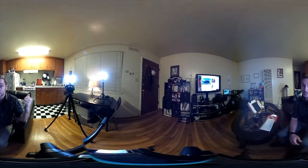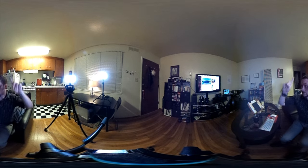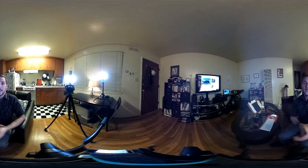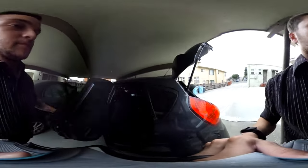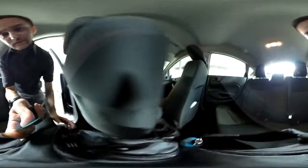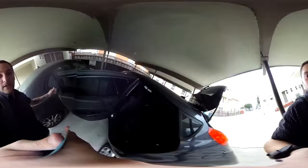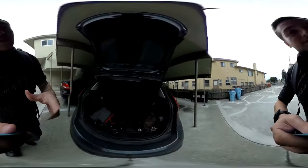I shot something in Virginia that you can see over here. I don't know if I can annotate in these 360 things, so I'm going to try and do it over here, maybe in the middle. I don't know if I can.